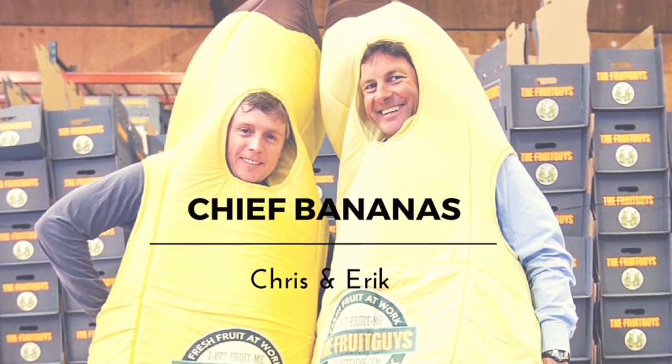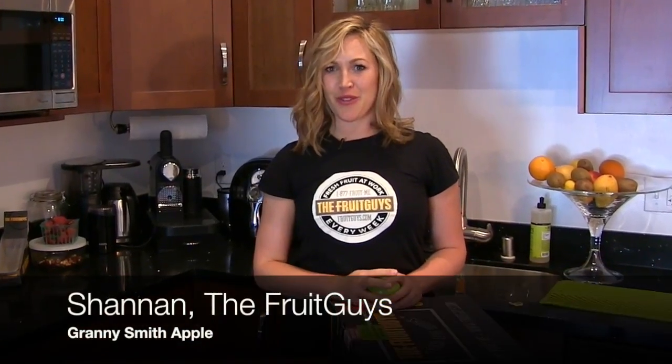Appealing Moments with the Fruit Guys. Welcome back, Fruit Friends. I'm Shannon with the Fruit Guys. Thanks for joining us as we go green with the Granny Smith.